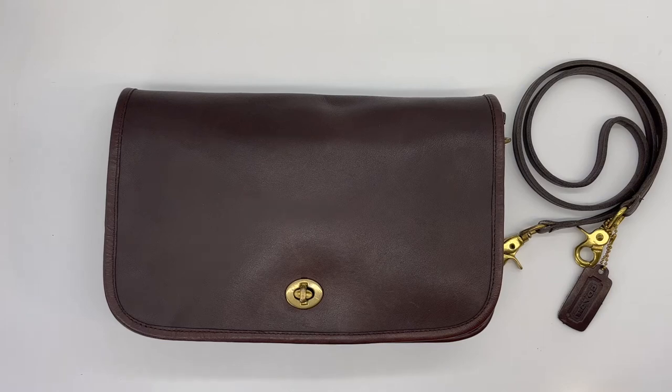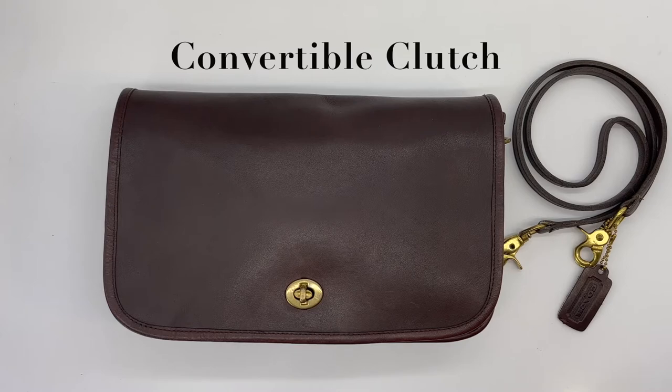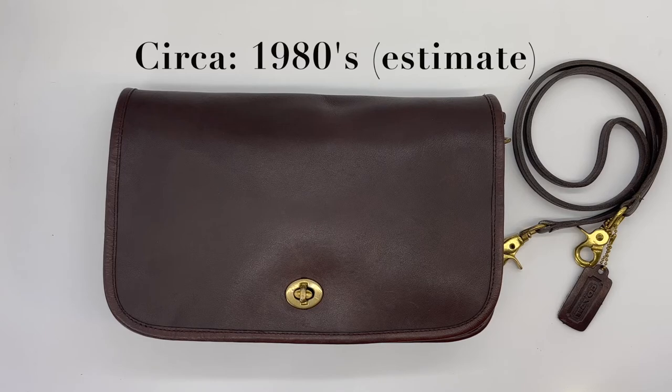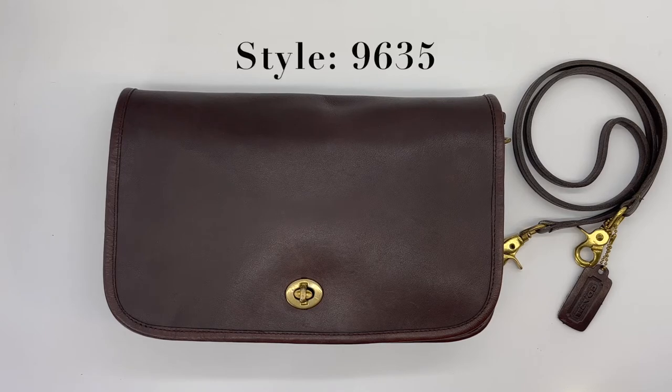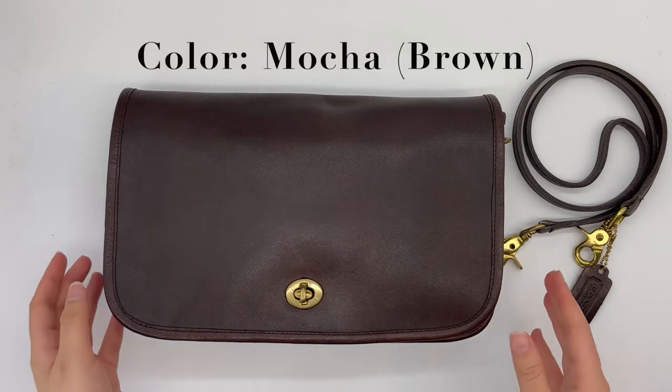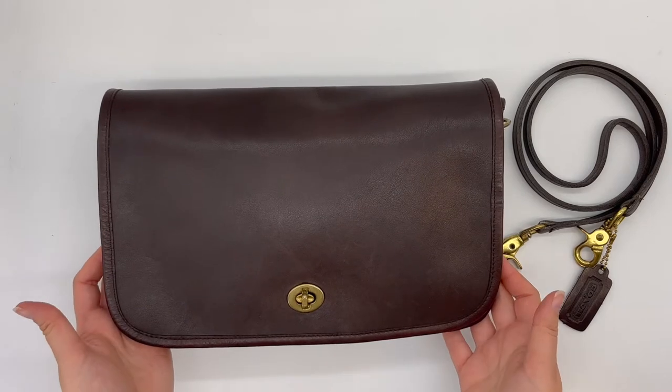Here's a beautiful vintage Coach classic bag called the Convertible Clutch. This specific bag was made in the original New York City factory — I would estimate in the 80s. The style number for Convertible Clutches was 9635, and I believe this one is likely in the color Mocha, which is a nice deep brown color.